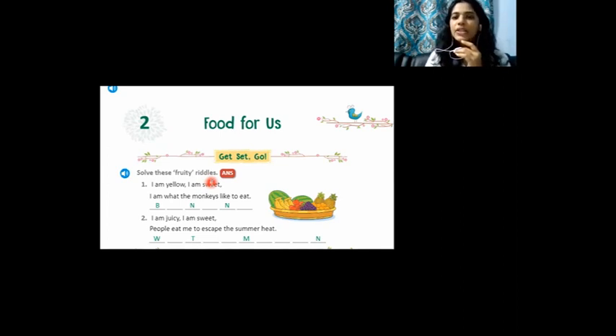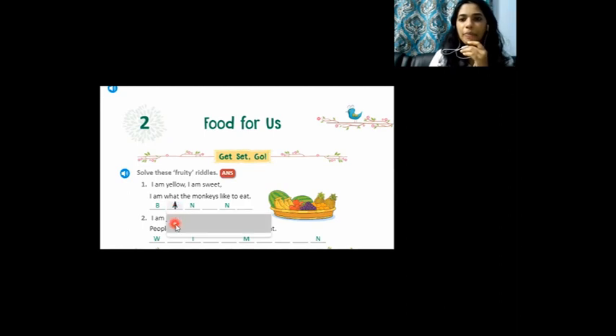The first riddle: I am yellow, I am sweet. This fruit is yellow in color and it is very sweet. I am what the monkeys like to eat. You can find that fruit in this basket. Can you find one fruit which is yellow in color and which monkeys like to eat? Yes, it is banana! You can fill in the letters: B-A-N-A-N-A.